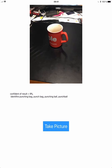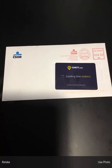Confident of result equals 9%. Identify a punching bag. Punch bag. Punching ball. Punch ball. 25%. Identify a binder. Ring binder.